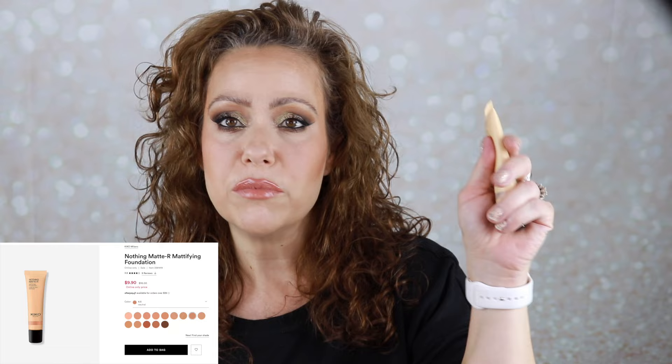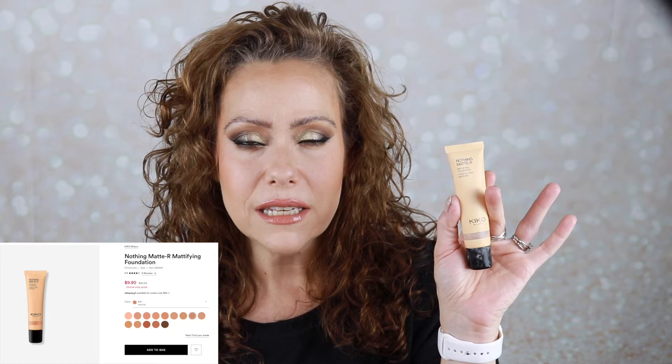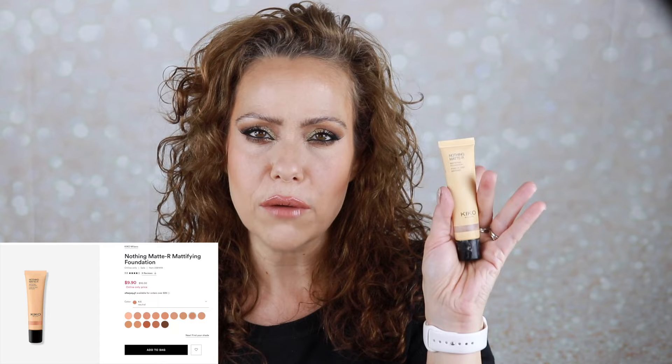Next I'll move on to base. I chose two different foundations. I have the Kiko Milano Nothing Matter foundation — this one was getting low, it was just in the okay category. I enjoyed wearing it but I'm ready to let it go; it's just a little too heavy, a little thicker than I would like. My preferred foundation is natural to matte, very thin with a solid medium to full coverage. This one I just don't love anymore, so it's going to go.